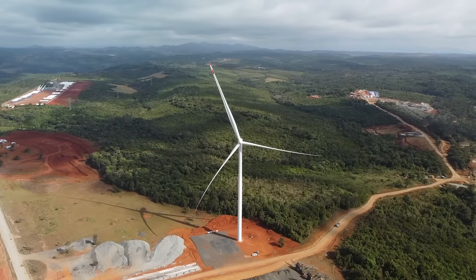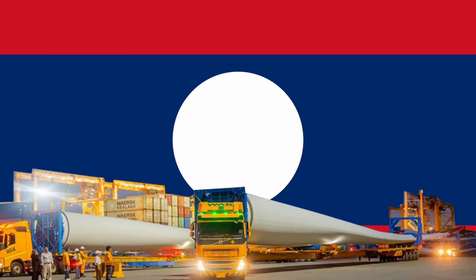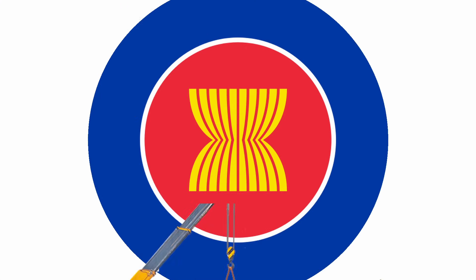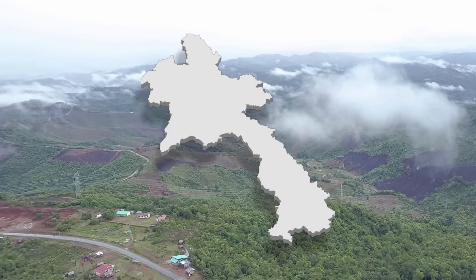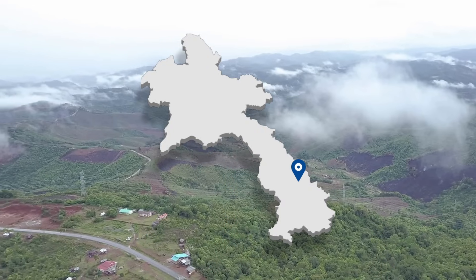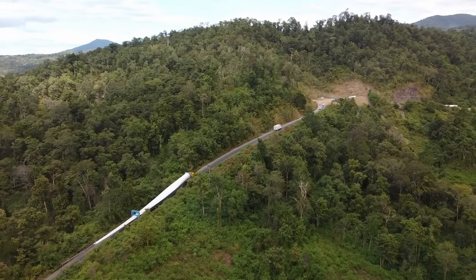The Monsoon Wind Farm is a 600 megawatt onshore wind project being developed in the southern part of Laos. It is the first and the largest wind farm to be developed in the country and the first cross-border renewable energy project in the ASEAN area. The Monsoon Wind Farm is located in the Daxing District of Seikong Province and the Sangxie District of Atepeu Province, both in southern Laos.